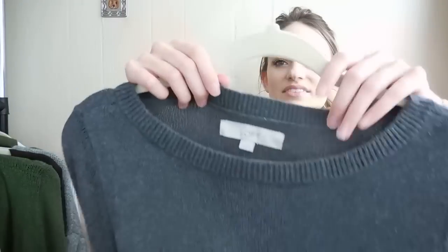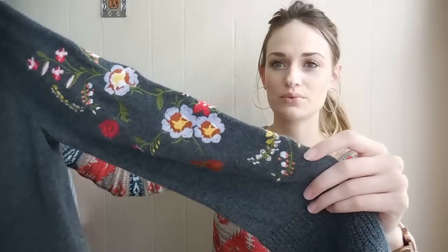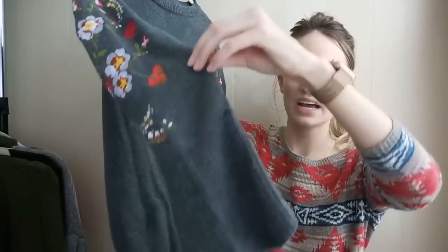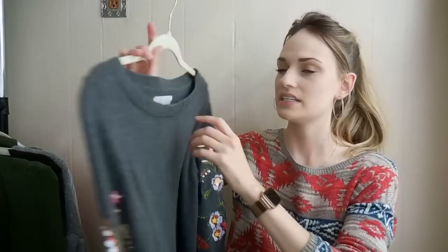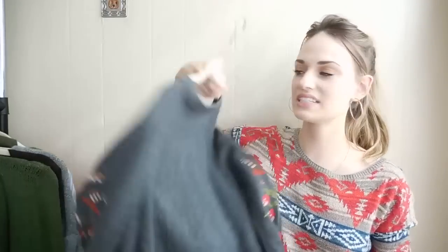Another piece from Ann Taylor Loft. I grabbed this one because of the embroidery on the sleeves — I thought it was so pretty. The sleeves also have a little bit of a flare at the wrist, which is so cute and feminine. This is a size medium, great for the fall time.